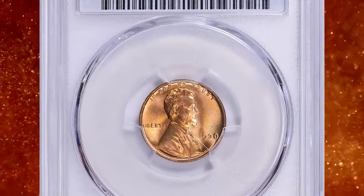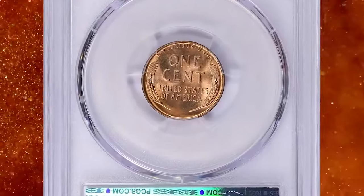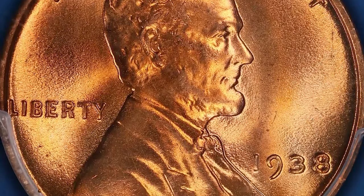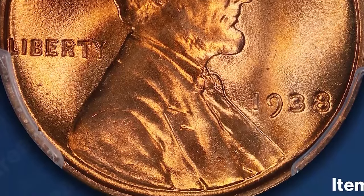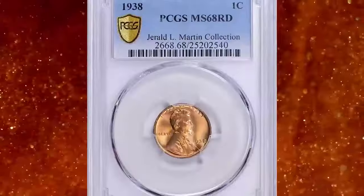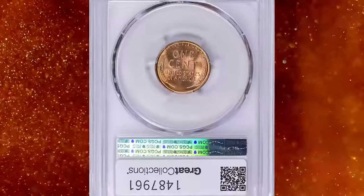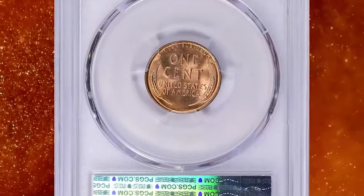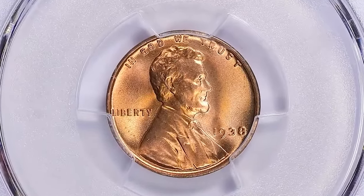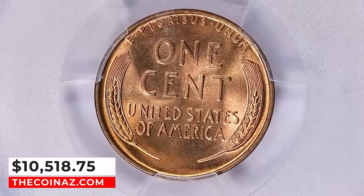1938 Lincoln cent in mint state 68 red — a superb gem from the Gerald L. Martin collection. According to NGC, coin production dipped in 1938 as the United States experienced a setback from the economic recovery period of 1933–36. The Philadelphia Mint struck just over half the number of cents in 1938 that it had the previous year. Enough rolls were saved of this issue to make it nearly as common as surrounding dates, but prices have long been higher in the mint state grades. This MS-68 red gem fetched a sum of $10,518.75 with buyer's fee on February 4, 2024.